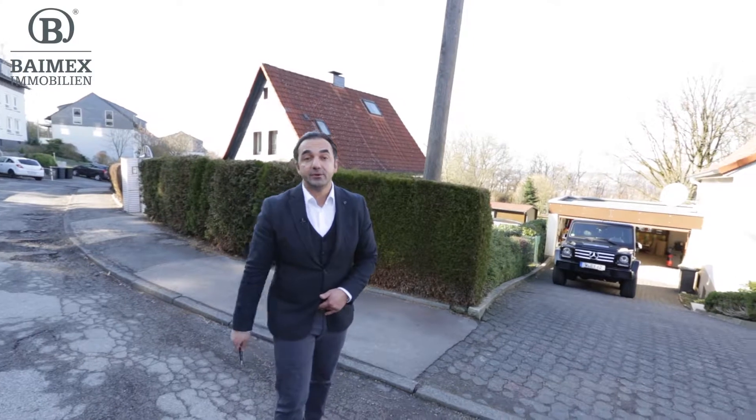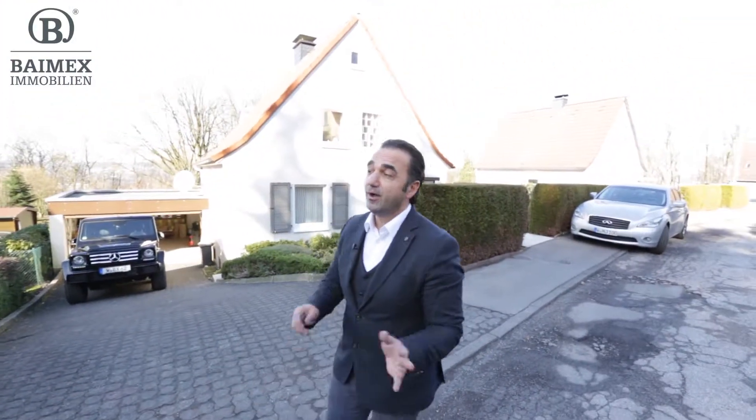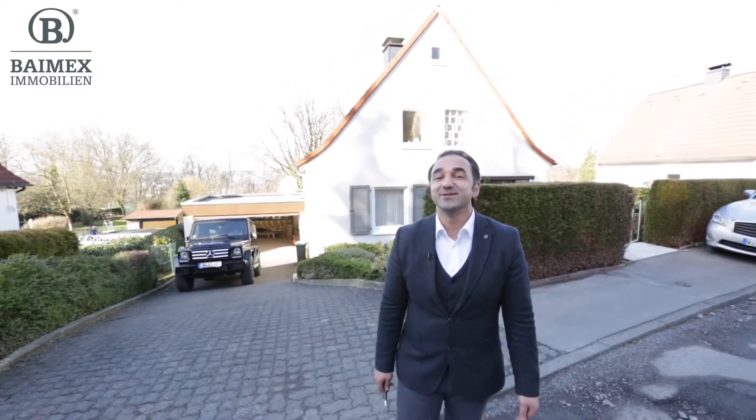Das war hier die Immobilie in der Röckebeke 29. Ich bitte Sie, nicht einfach hier hinzukommen und zu klingeln – organisieren Sie einen Termin mit uns. Wir zeigen Ihnen das Haus dann gerne. Wenn Sie mögen, sehen wir uns hier vor Ort auf einer Besichtigung. In dem Sinne, alles Gute.